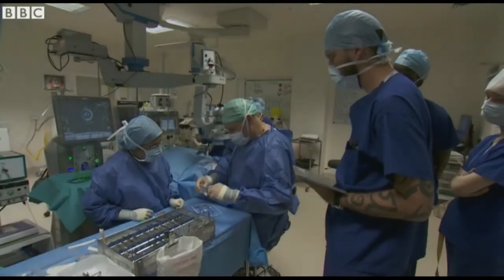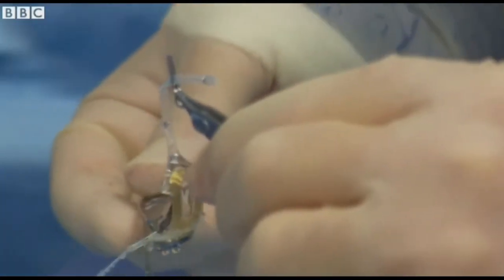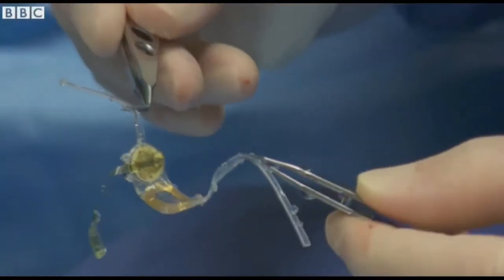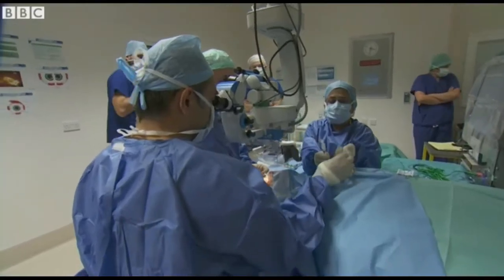A few hours later, the surgical team at Manchester Royal Eye Hospital are ready to wrap the retinal implant around the back of Ray's right eye — a world first for his condition.